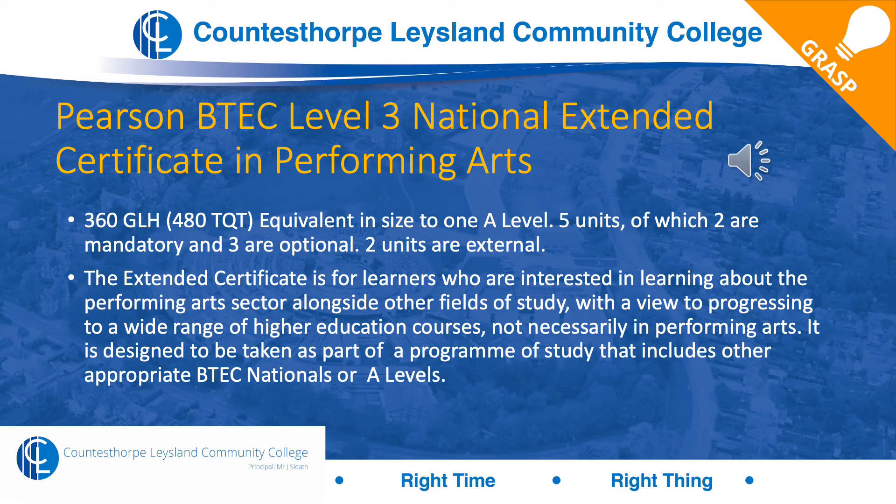We deliver the Pearson BTEC Level 3 National Extended Certificate in Performing Arts, equivalent to one A level. We do five units: two are mandatory, three are optional, and two units are externally assessed — set by the exam board and marked by the exam board. We will send your work off. The rest will be marked internally and then externally standardised and moderated, with a sample sent to the exam board.